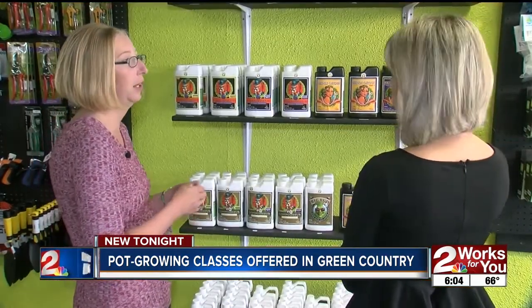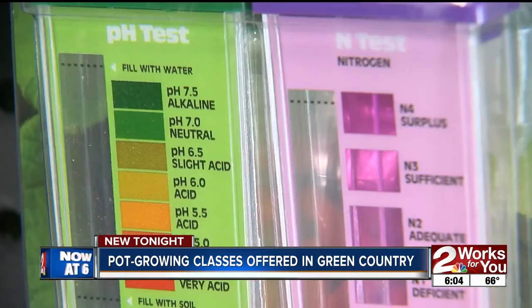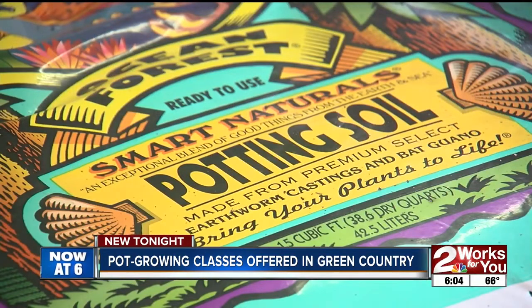Thus, a free workshop was born, inviting the public to learn the ins and outs of growing medical-grade marijuana. And it's catching on. We teach them just like any other gardening class.